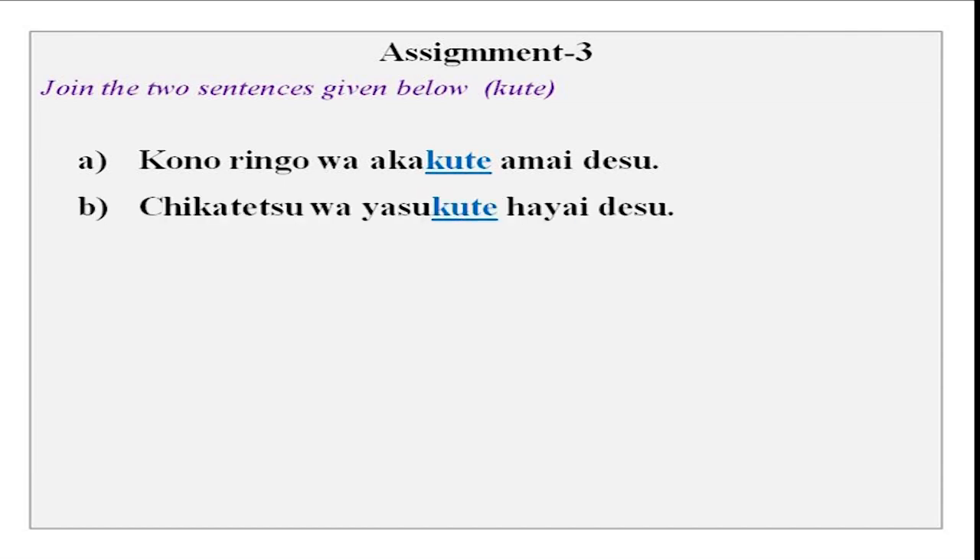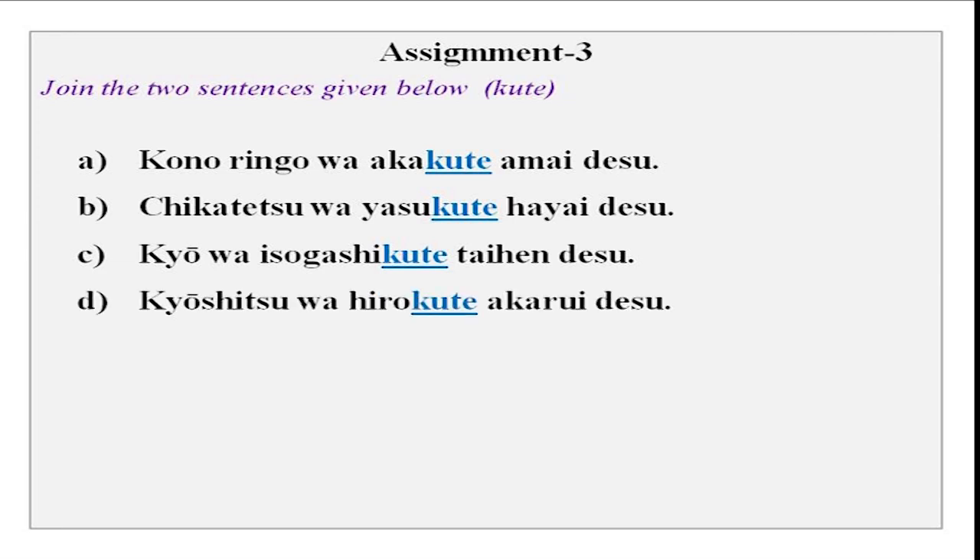Chikatetsu wa yasukute hayai desu — it is cheap and fast. Kyou wa isogashikute taihen desu — very busy and extremely difficult to manage. Taihen is degree of something; taihen means very. Then we have kyoushitsu wa hirokute akarui desu. Hiroi is big/spacious and akarui is bright.